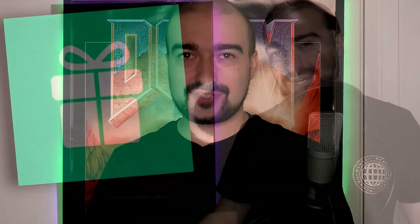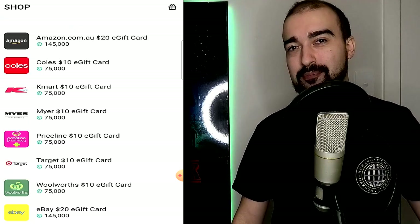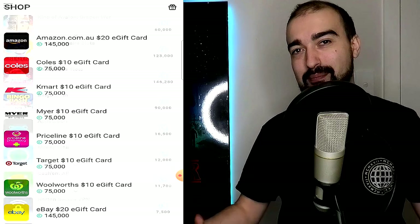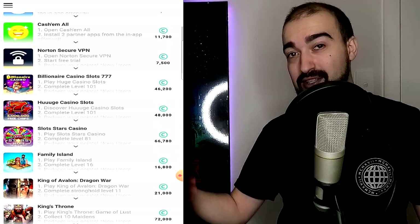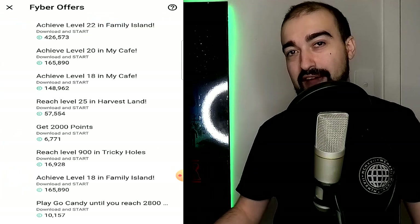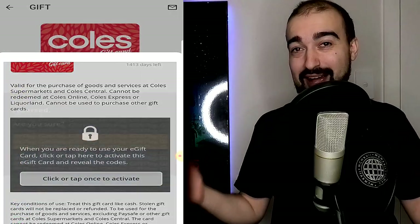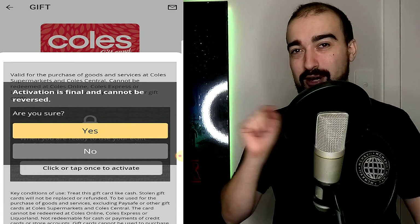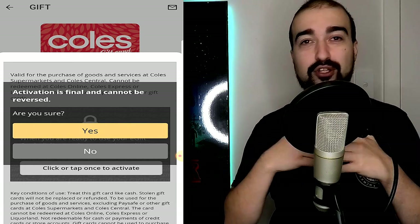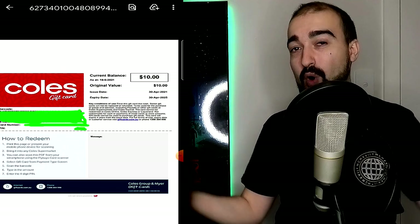Now we're down to the final 10. Number 10 is Wingift. I love Wingift for the sheer number of gift cards this platform allows you to earn by completing surveys, offers, or playing games. I'm pretty sure it holds the title for the most gift card cash-out options I've ever seen. I was able to cash out a Kohl's Supermarket gift card instantly and it arrived in my email literally instantly. Wingift snags number 10 on this list.